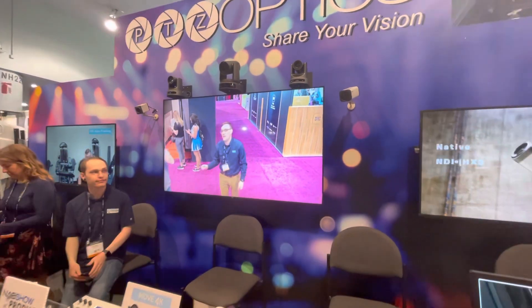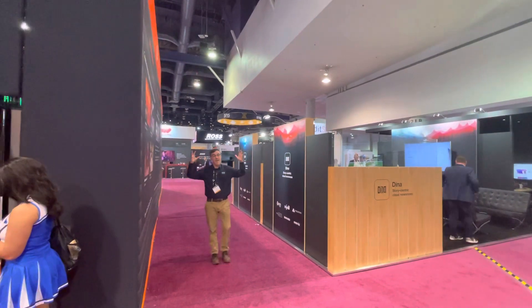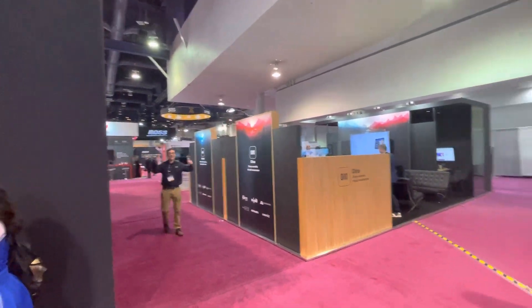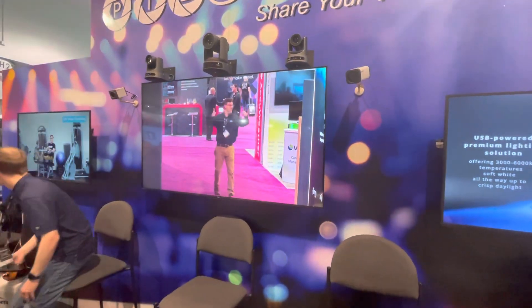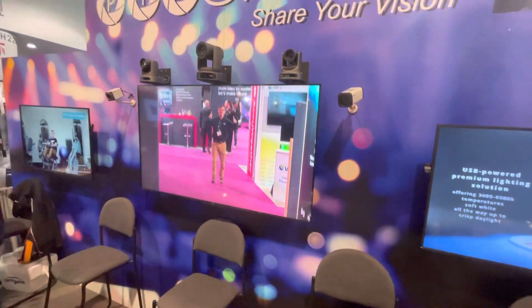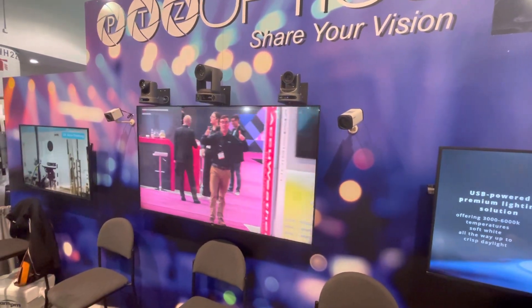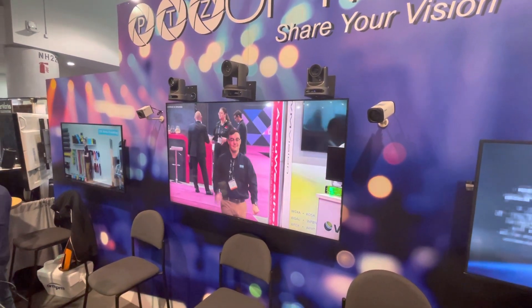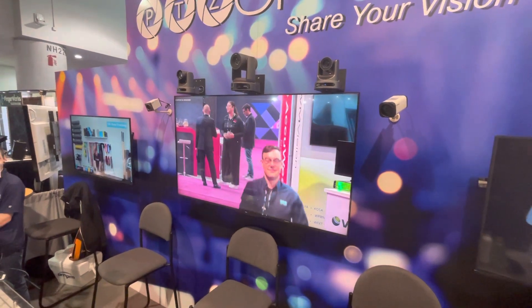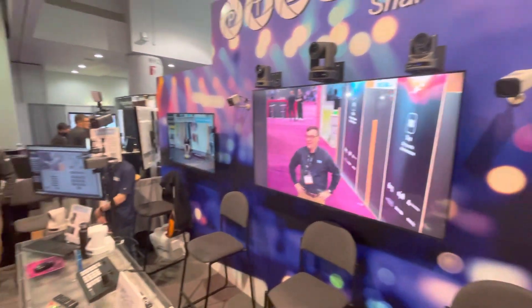I'm going to walk pretty far away and the camera is going to follow me all the way. That just gives you — and I could have gone further — but I just wanted to give you guys an example of the 30x pan-tilt-zoom camera tracking in action.